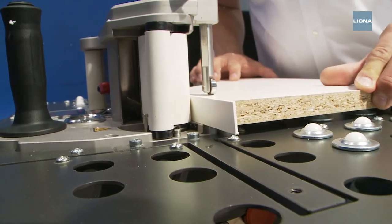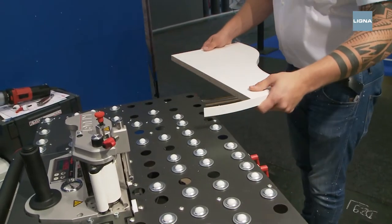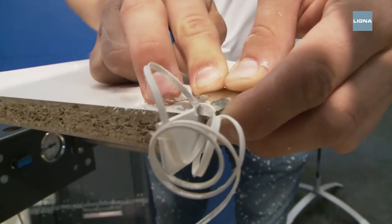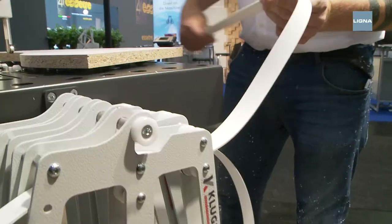This edge banding machine is also suitable for taking with you to an installation or for saving space in the workshop. The new, relatively small edge banding machine creates a zero joint and no glue has to be added because it's already on the edge.